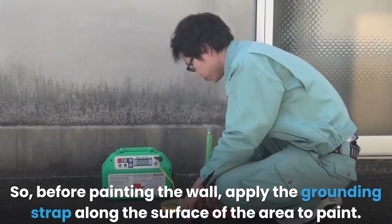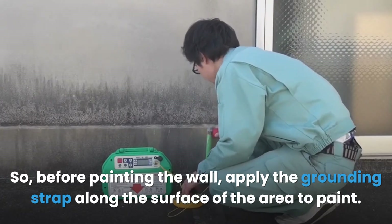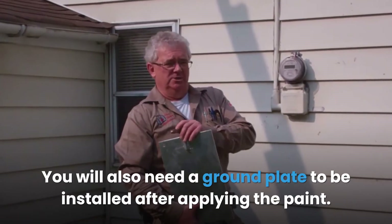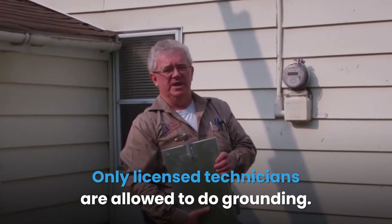Before painting the wall, apply the grounding strap along the surface of the area to paint. If the wall has an electric outlet, then the grounding strap should be near the outlet. You will also need a ground plate to be installed after applying the paint.